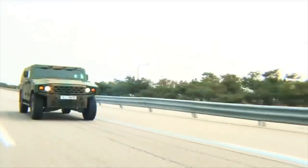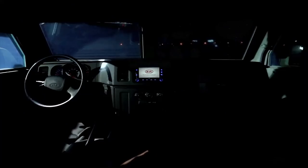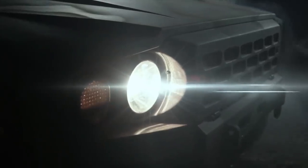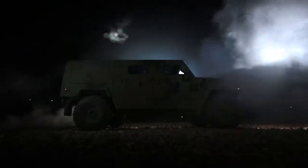Kia LTV. The Kia Light Tactical Vehicle, or LTV, is a light military tactical utility vehicle released by South Korea's Kia Motors. It entered full production in 2016 and has been in service with the Republic of Korea Army since that year.